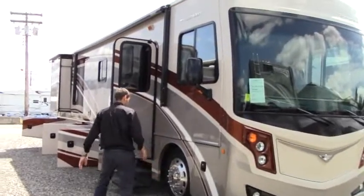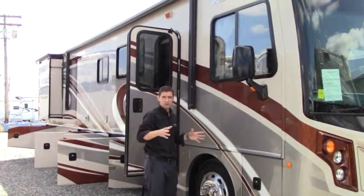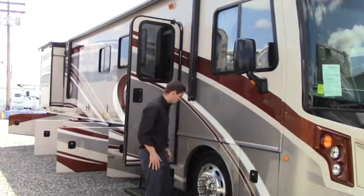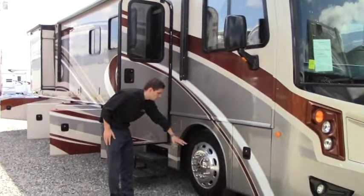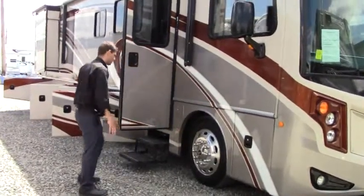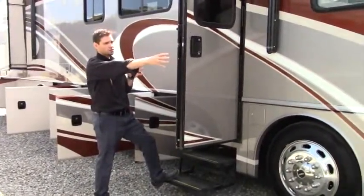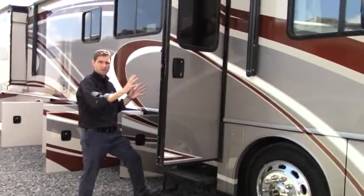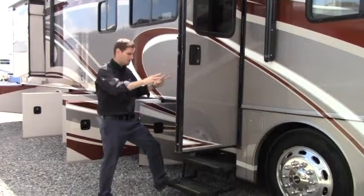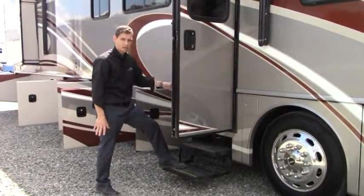Moving along, I want to point out the side cameras — they're a great safety feature. Every time you put the blinker on, you can see what's around you. We've also got aluminum wheels, easy to clean and elegant, they'll last a long time. The entry door is positioned behind the passenger seat, giving you lots of room to get into the coach. The steps are non-slip and close to the ground for easy entry and exit.